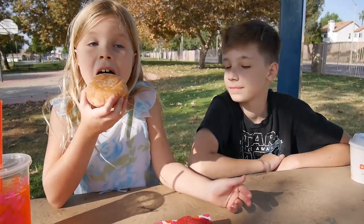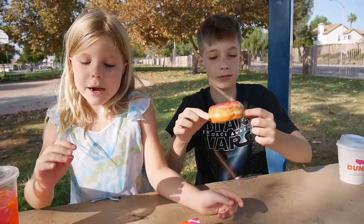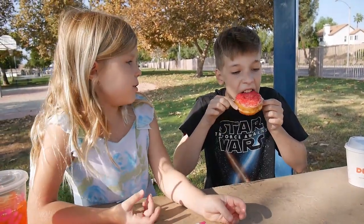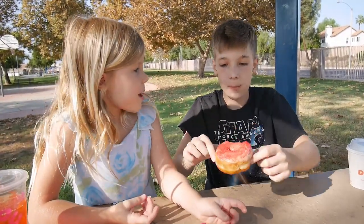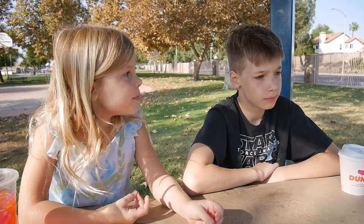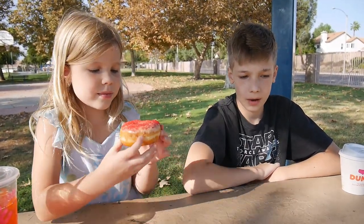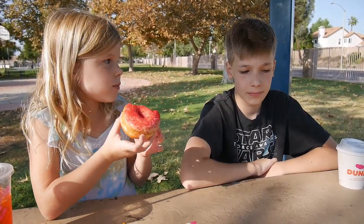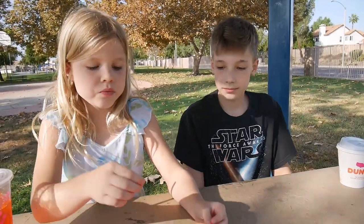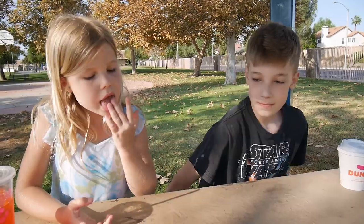Christopher, your turn to try the ghost pepper donut. Unfortunately they were out of the spider donuts. How is it? Is it spicy? It's like a normal donut, glazed with sugar and some spice on it. Do you like it?